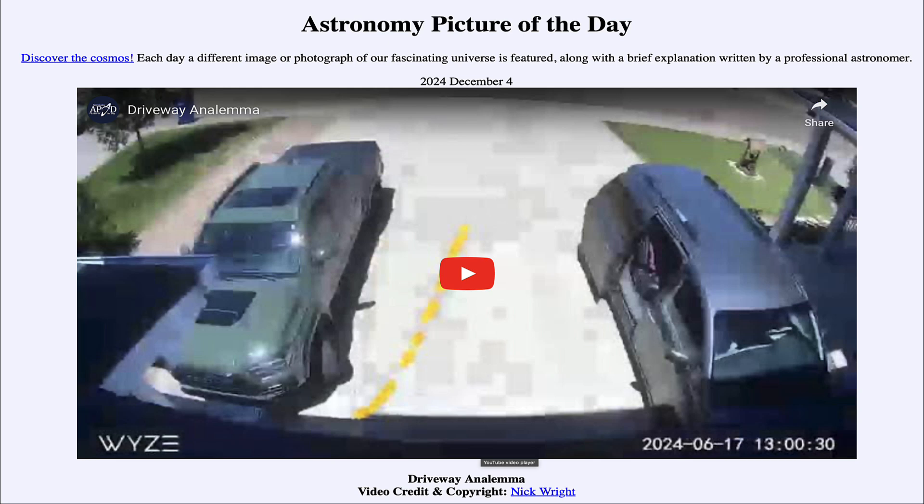That was our picture of the day for December 4th of 2024, titled Driveway Analemma. We'll be back again tomorrow for the next picture.